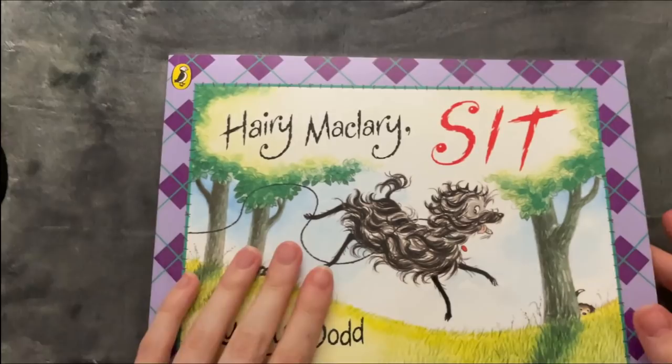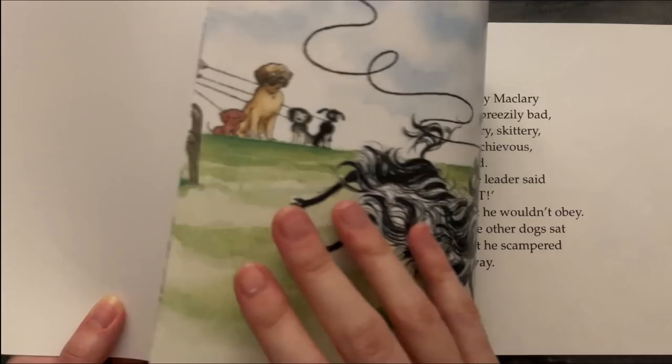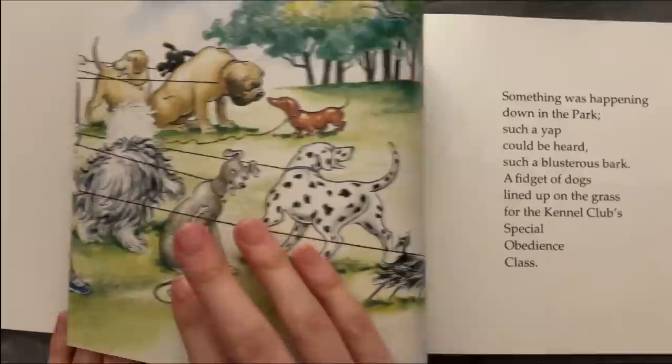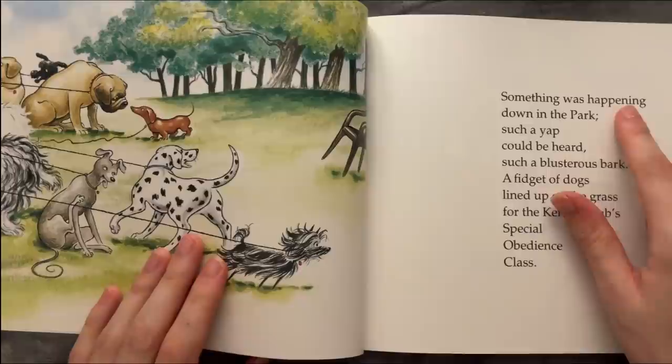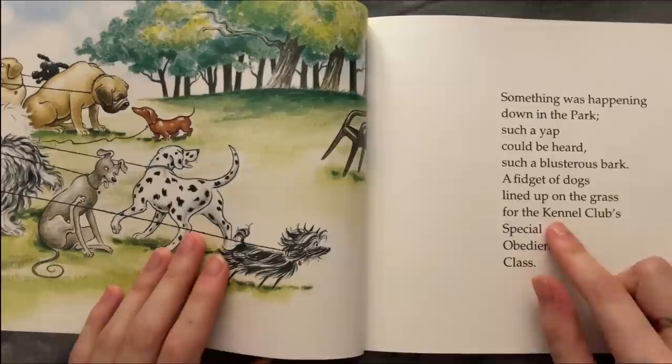And that's the last one. Something was happening down in the park — such a web could be heard, such a blusterous bark. A fidget of dogs lined up on the grass for the kennel club's special obedience class.